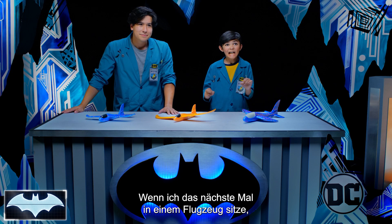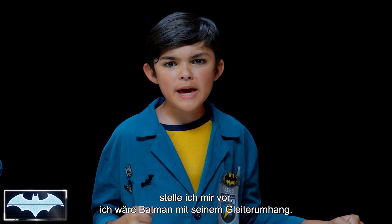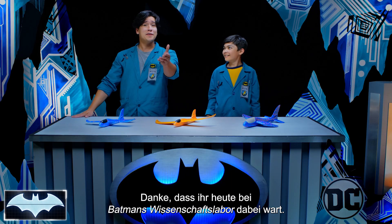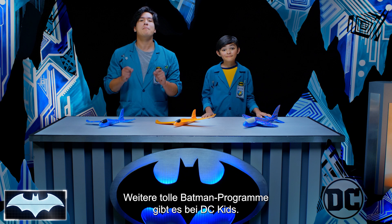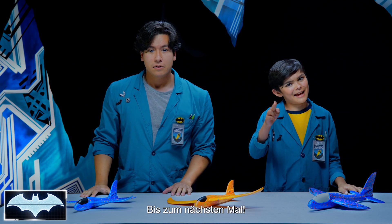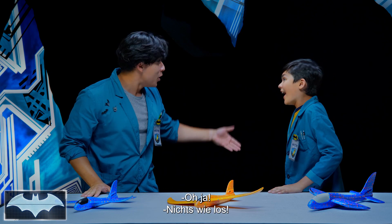Now, every time I fly on an airplane, I'll imagine Batman on his glider. That sounds like a fun idea. Well, thanks everyone for tuning in to Batman Science Lab. You can find more awesome Batman content on the DC Kids channel. See you next time. Wait a second, Caleb — I just had a great idea. Let's go make a giant glider! Aw yeah, let's go!